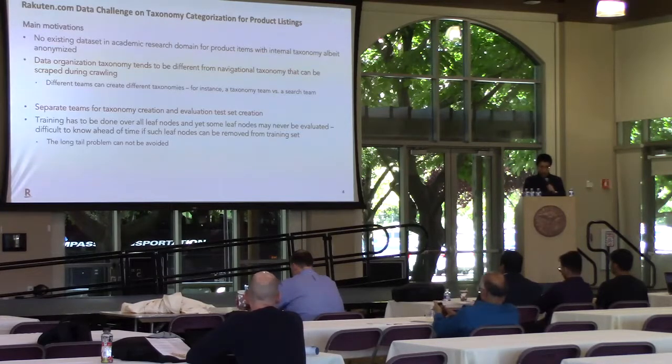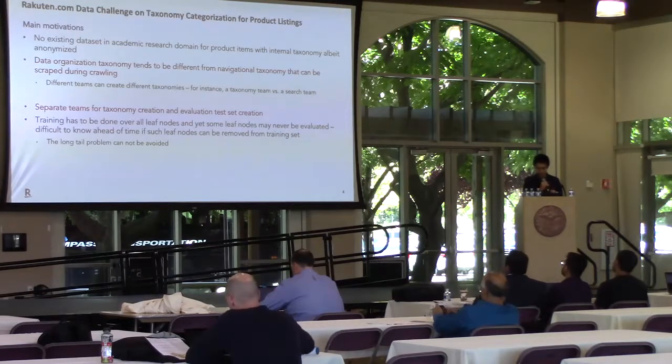There are several motivations behind this data challenge. First and foremost, there is no existing dataset in the academic research domain for product items with internal taxonomy. Therefore, we want to provide such a dataset that the research community can benefit from. Second, data organization taxonomy tends to be different from navigational taxonomy — in other words, the crawled taxonomy from outside doesn't reflect the internally used taxonomy.